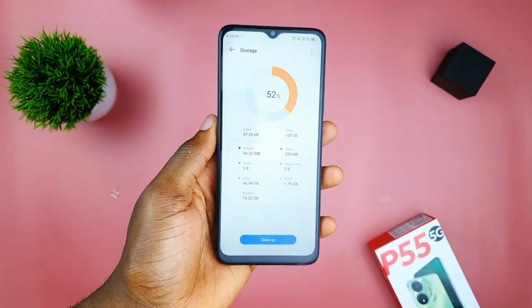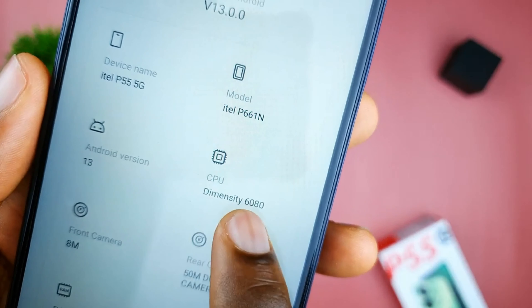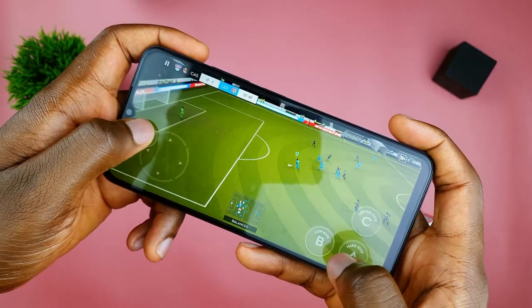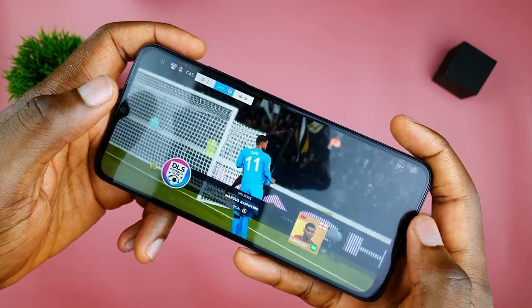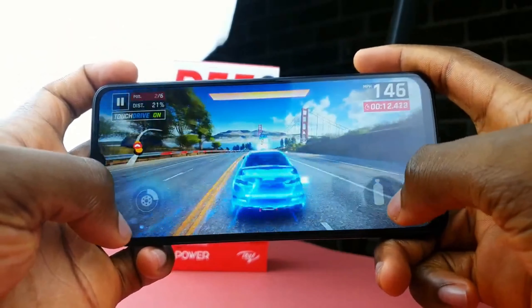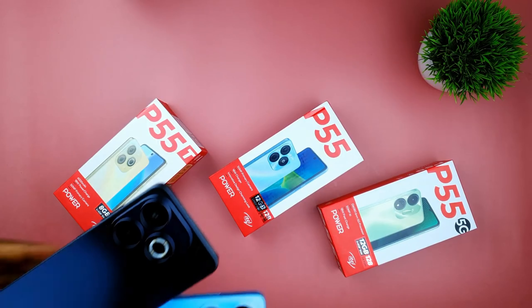This phone means business — say goodbye to lag and hello to smooth multitasking and gaming. This device will play your favorite games like Asphalt 9 and FIFA Mobile with no problem, even at medium settings. Multitasking and scrolling on the UI is a joy to watch, so performance-wise this definitely delivers with the Dimensity 6080 processor.